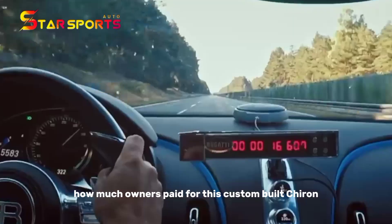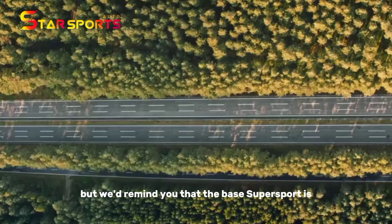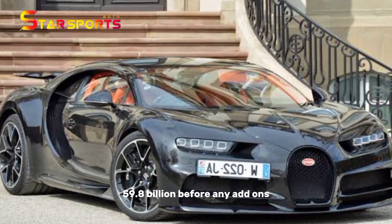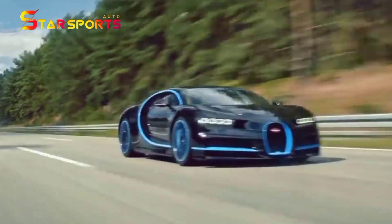Bugatti won't say how much owners paid for this custom-built Chiron, but we'd remind you that the base Supersport is available from $3,825,000 before any add-ons.